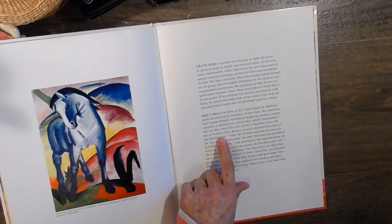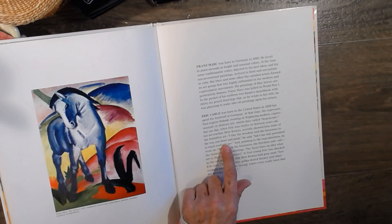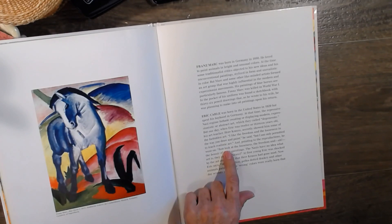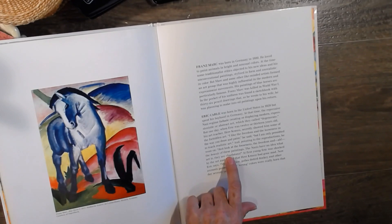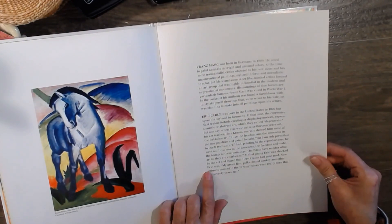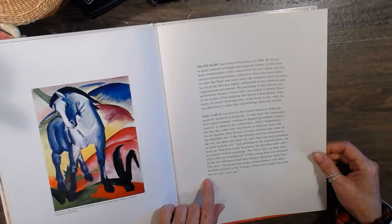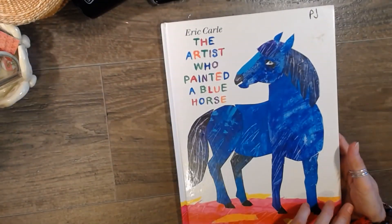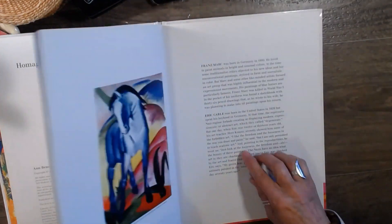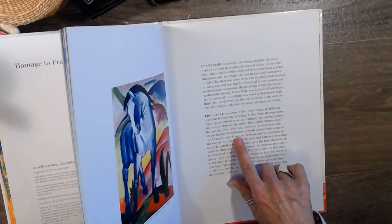So this is by Eric Carle. Eric Carle was born in the United States in 1929 but spent his boyhood in Germany. At that time the repressive Nazi regime forbade creating or displaying modern, expressionistic, or abstract art — art which they called 'degenerate.' But one day when Eric was 12 or 13, his art teacher Herr Kraus secretly showed him some forbidden art, saying 'I like the freedom and looseness of the way you draw and paint, but I am only permitted to teach realistic art.' The Nazis have no idea what art is — they are charlatans. At first young Eric was shocked and feared Herr Kraus had gone mad. Now Eric says his green lion, polka-dotted donkey, and other animals painted in wrong colors were really born that day, 70 years ago.